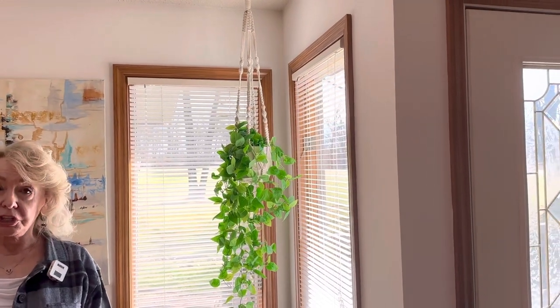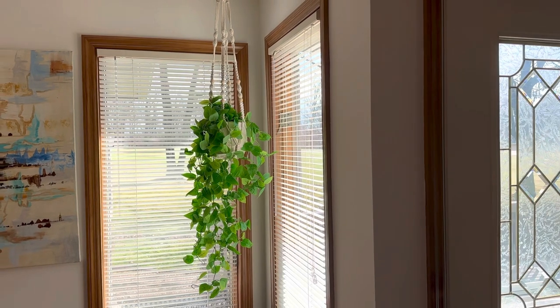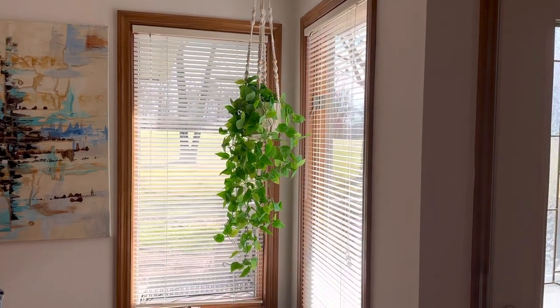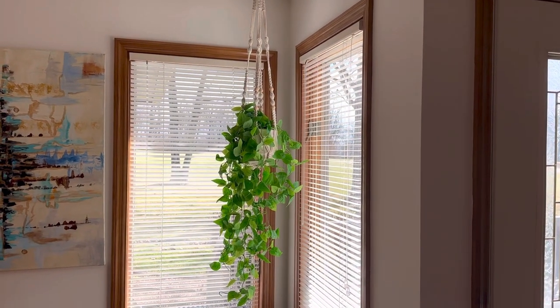When you're doing boho, you've got to have a lot of plants and bright colors. You'll see some orange here, which was really never my color, but I'm starting to really like it because it's the Tennessee color. And Bill loves Tennessee orange, and I'm starting to love it too.